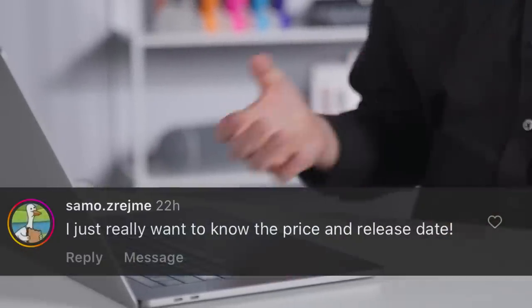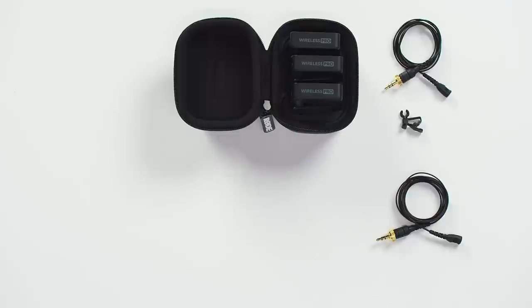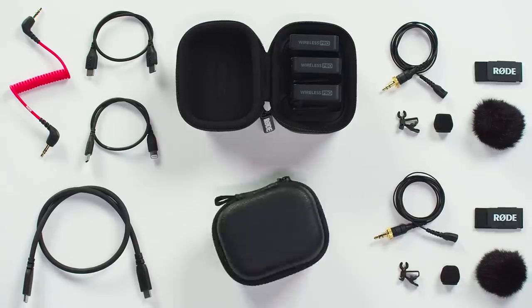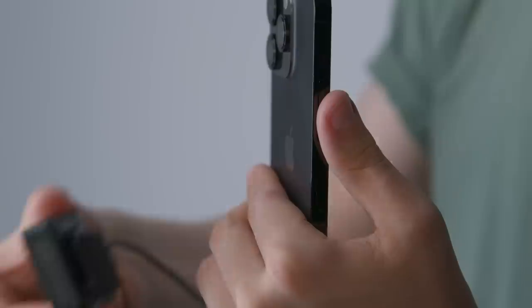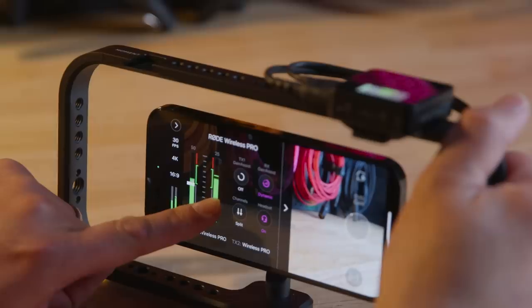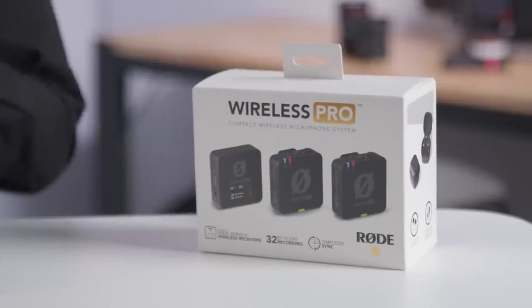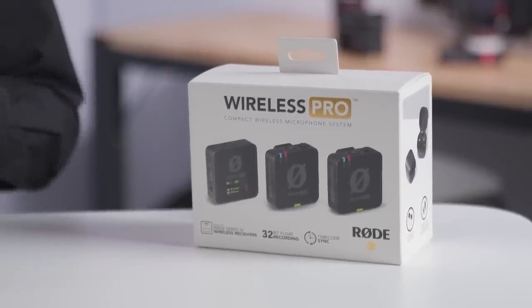First question: price and release date. The Wireless Pro, which I'm wearing right now, with the two transmitters, the receiver, the charge case, two professional Rode Lavalier 2s, all accessories including mag clips and all the cables to connect to your computer or smartphone — iOS or Android — all of that comes for $399 US. We're manufacturing them right now here in Sydney, Australia, and shipping worldwide, so you should see them at your local store by the end of this month.